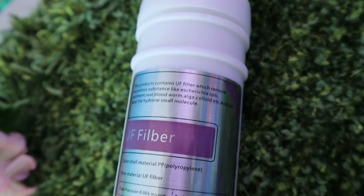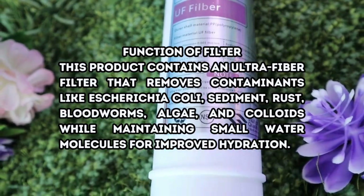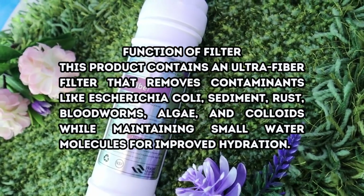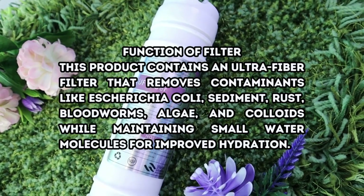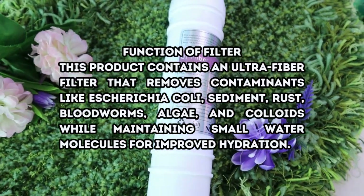Ultrafiltration Fiber has an 8 to 12 months lifespan. This product contains an ultrafiber filter that removes contaminants like Escherichia coli, sediment, rust, bloodworms, algae, and colloids, while maintaining small water molecules for improved hydration.